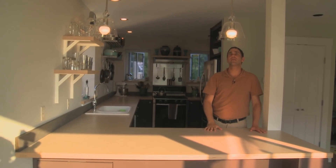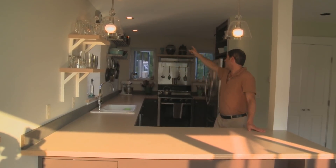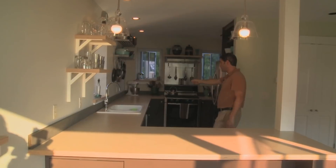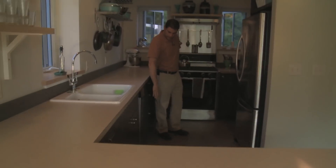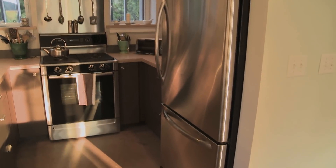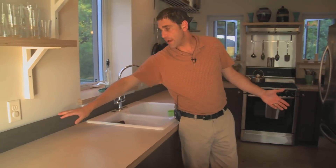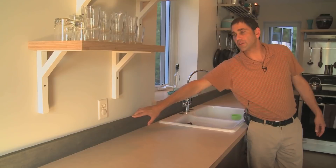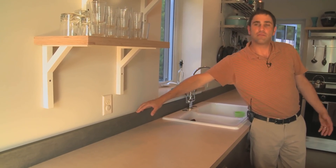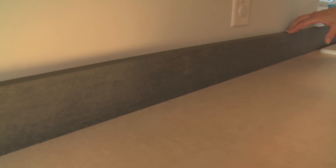Now in the kitchen: these are CFLs — compact fluorescent lights throughout. The kitchen also features Energy Star appliances: refrigerator, dishwasher, and oven. In terms of materials, the backsplash is made from a material called Paperstone, which is a completely recycled material out of wood fibers and wood scraps held together with resin and cashew oil.